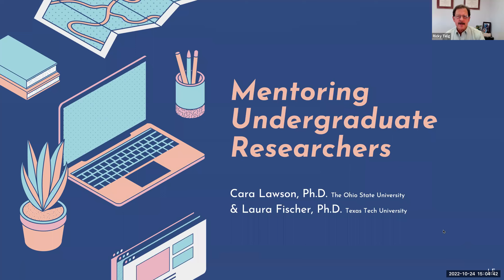Good afternoon, everyone. Ricky Taug here at the University of Florida, and it is time for our next Society of Agricultural Communications Scholars webinar. Today we have Kara Lawson and Laura Fisher talking about Mentoring Undergraduate Researchers. We'll have time for them to present, and they can choose to take questions during or at the end. At the very end, we have time for questions and answers, as well as announcements.